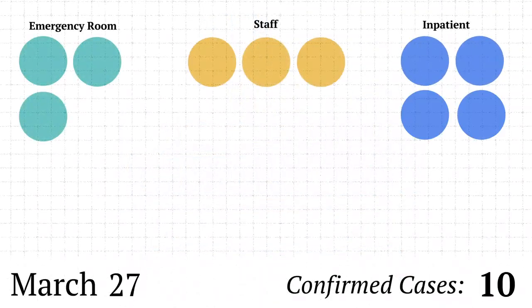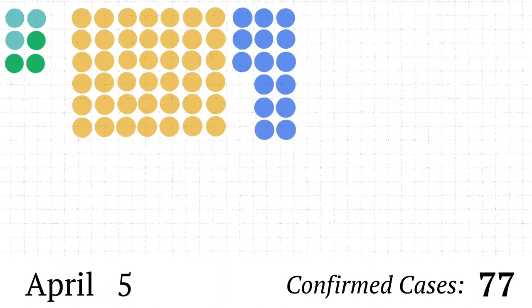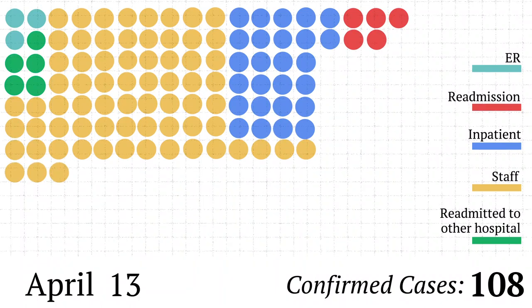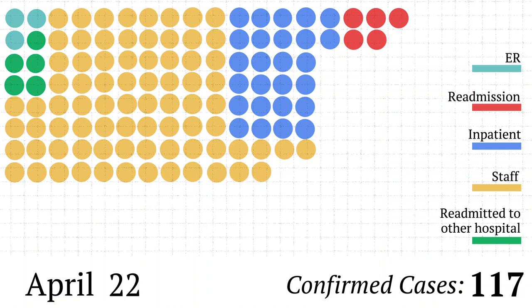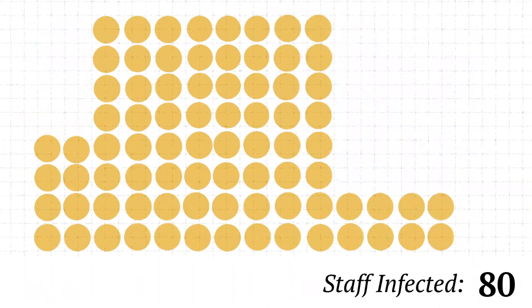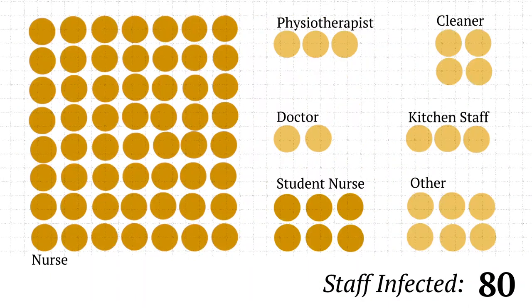Over the next eight weeks, the hospital confirmed 119 COVID cases — 80 staff members and 39 patients. Five were readmitted to other hospitals and another five were discharged, only to be contacted and recalled when their symptoms matched COVID-19. 15 of the 39 patients who caught the coronavirus died. Among the staffers who tested positive, more than three quarters were nurses and student nurses.